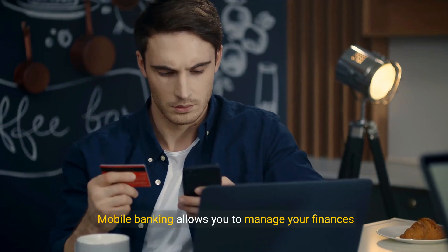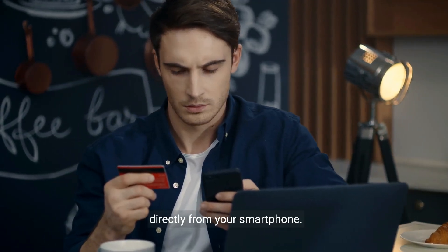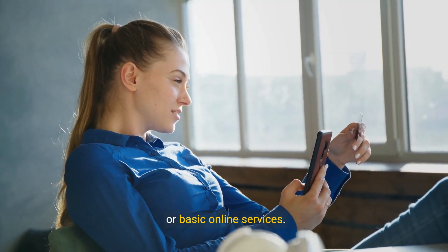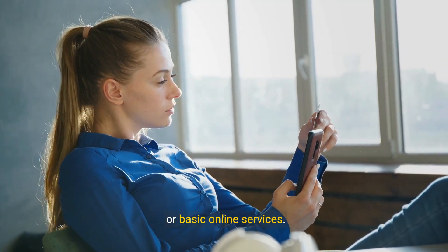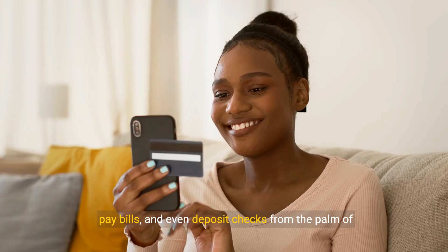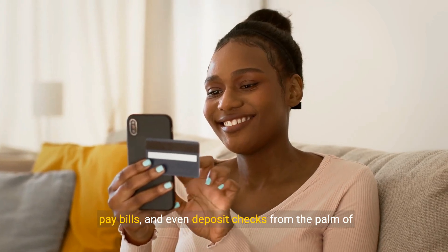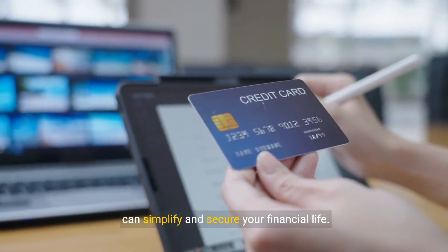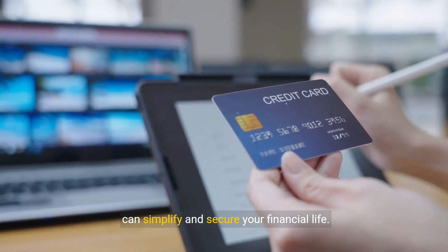Mobile banking allows you to manage your finances directly from your smartphone. Initially, banking was limited to physical branches or basic online services. Today, with just a few taps, you can transfer money, pay bills, and even deposit checks from the palm of your hand. As we move forward, you'll see how these features can simplify and secure your financial life.